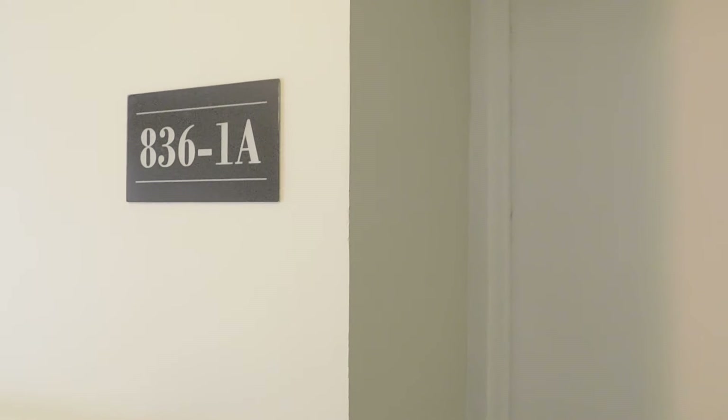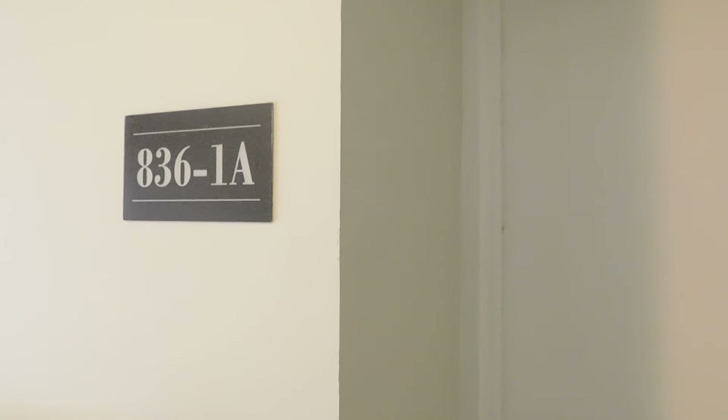Hi, this is Eric from North Shore Apartments. We're at 836 Judson, unit number 1A, standing at the front door.